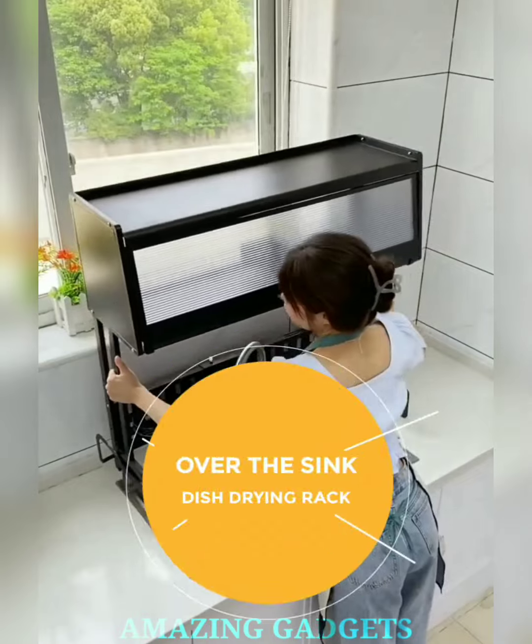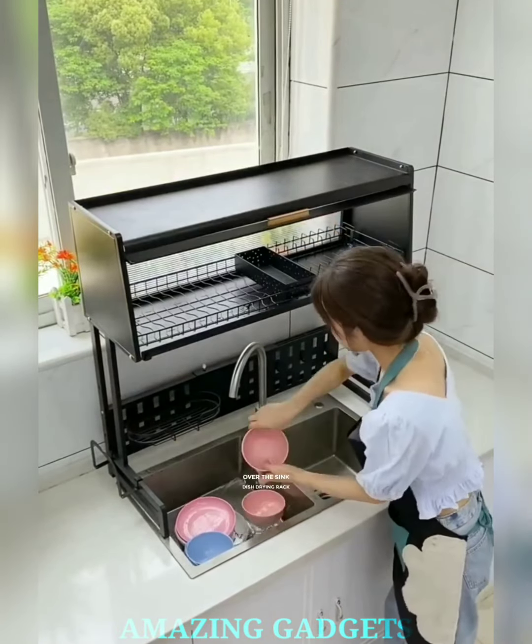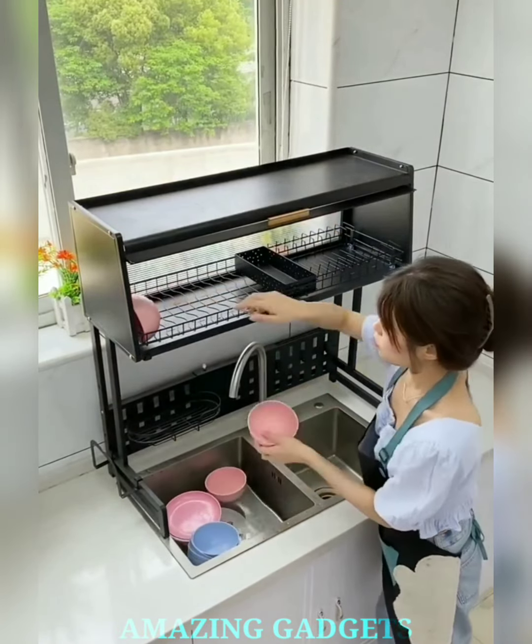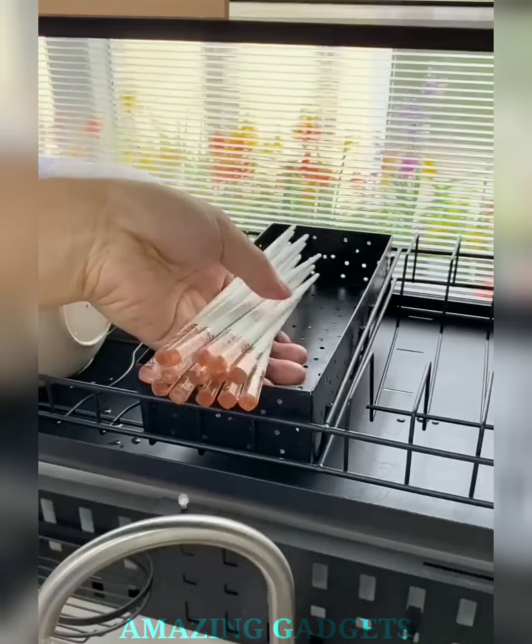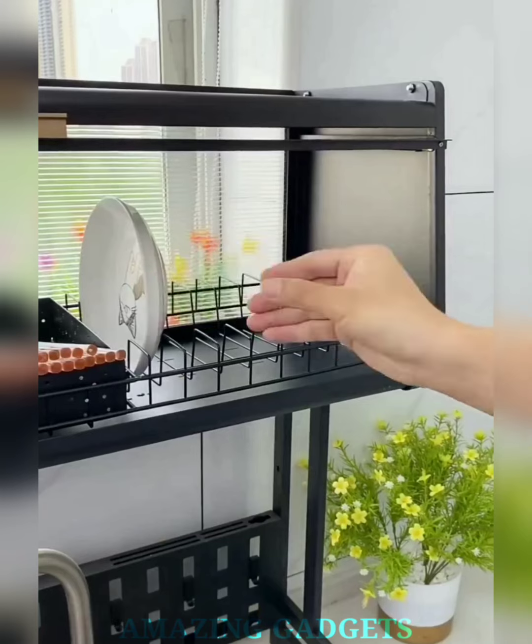Say goodbye to cluttered countertops. Our over-the-sink drying rack maximizes kitchen space, turning your sink area into a multifunctional workspace without sacrificing style. Our rack's clever design expands to fit over various sink sizes, providing a versatile solution for drying dishes, fruits, vegetables, and more.